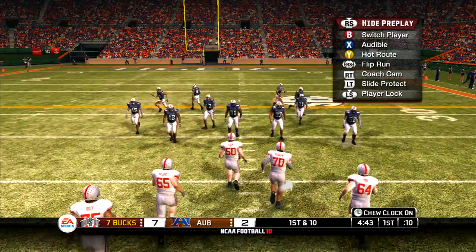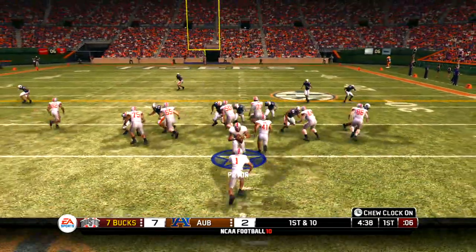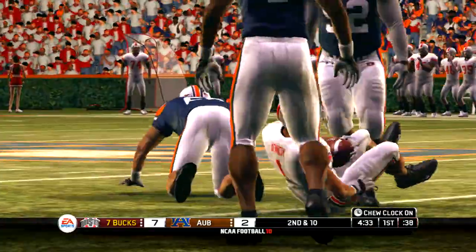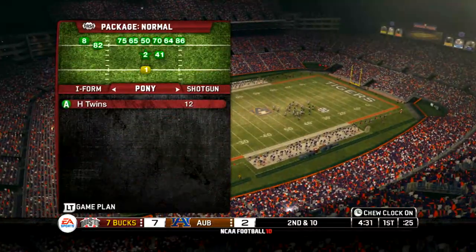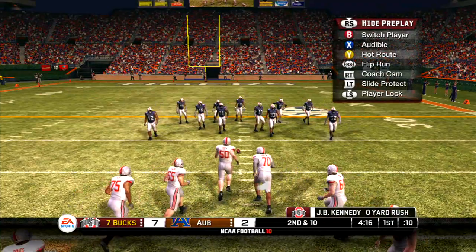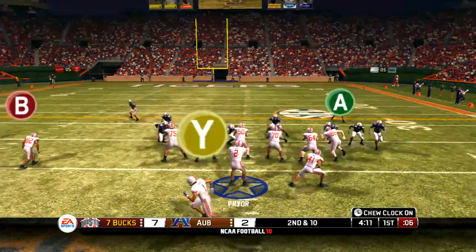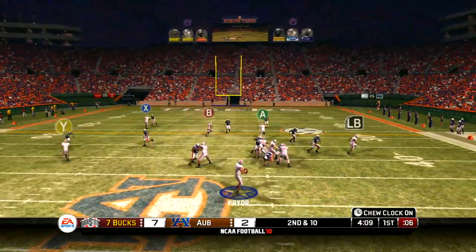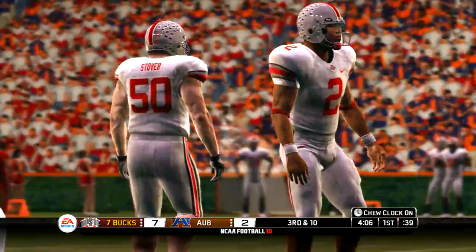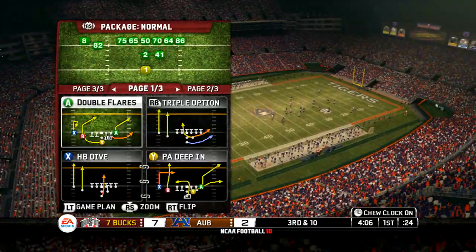First down, 10 to go. Pryor is under center, two backs in the I. Brought down around the 37-yard line — only a yard on that run. Second down and 10 to go, ball on the 37. Pistol set. Pryor drops back to pass — the pass is incomplete. You've got to keep it under control. That's some nice arm strength, but it doesn't matter if it's not on target. You have to be accurate on those type of passes.